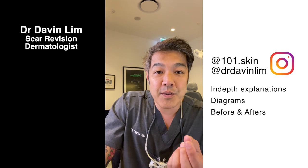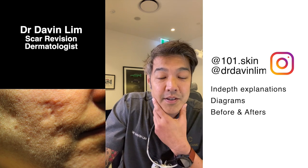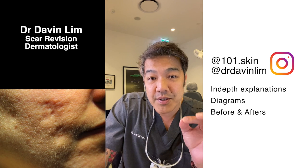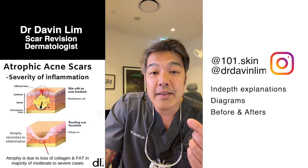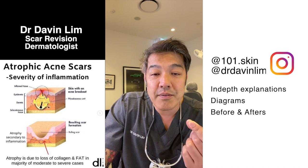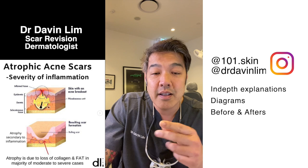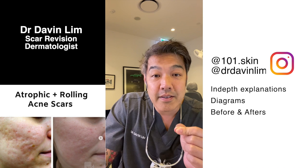In cases where there are big holes — rolling scars or deep atrophic scars — where there is loss of tissue not only in the dermis where your collagen is, but also in the subcutaneous layer, the only options are basically two things: fat transfer, with pros and cons to be debated, and dermal fillers.